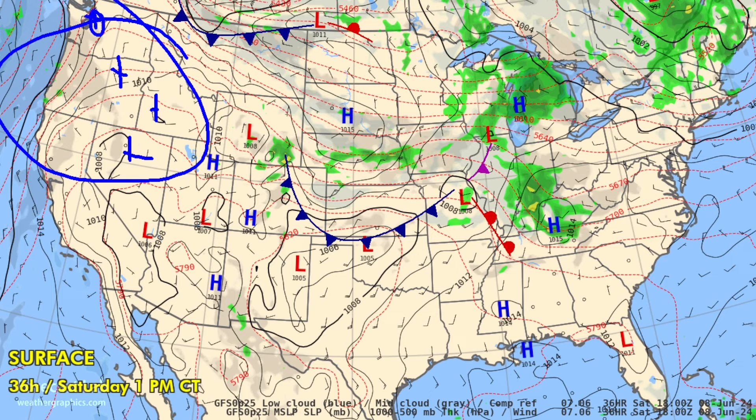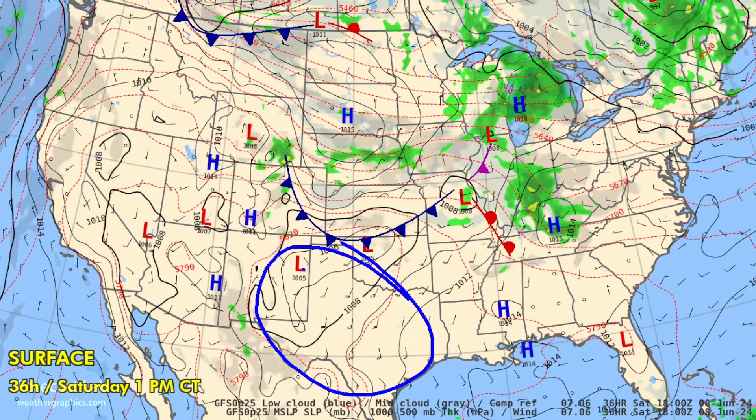Seattle is also warming up — they're going to see the warmest day of the week with 79. Hot once again in Texas, looking for 96 degrees at Dallas, 99 at Midland, and 101 at Amarillo.